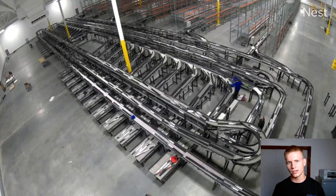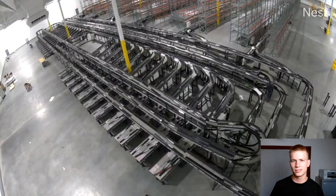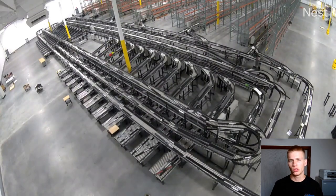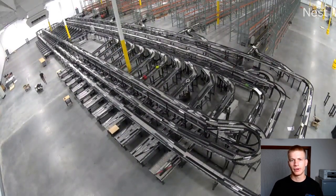Stage three means everything's been built and you're going through the whole system making adjustments — leveling, straightening, squaring beds, anchoring, flaring guardrail, and all those kinds of things. So those are the three stages: preparation, building, and adjustments.